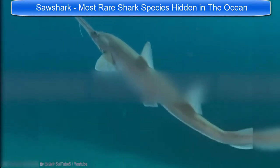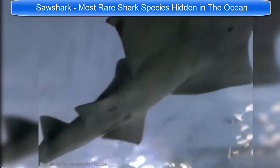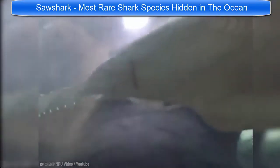There are, in fact, now eight different species of Sawshark recognized by science, with the most recent discovery coming in 2014, when a new species was identified near the Philippines.